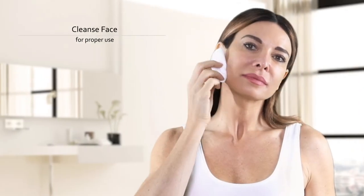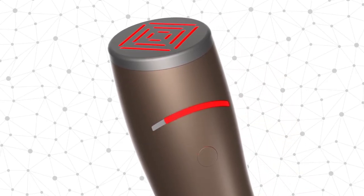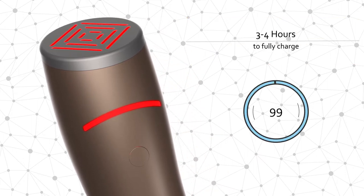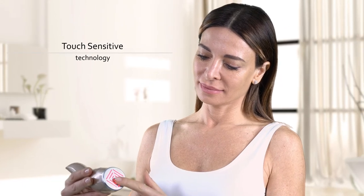Before using the Spark, make sure your face is clean and dry and that the device is fully charged before use. You will know that the Spark is charged completely when the light is solid and no longer rotating. The device should take three to four hours to fully charge from zero percent. The lights will turn on when the device comes in contact with the skin.